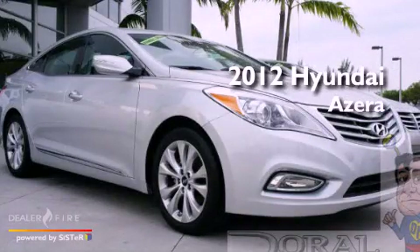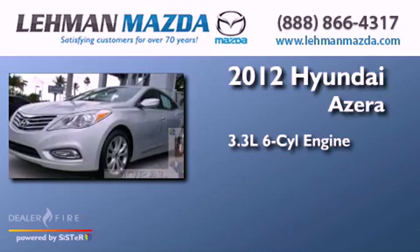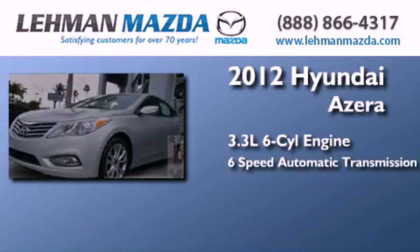This is a brand new 2012 Hyundai Azera. It features a 3.3-liter six-cylinder engine and a six-speed automatic transmission.